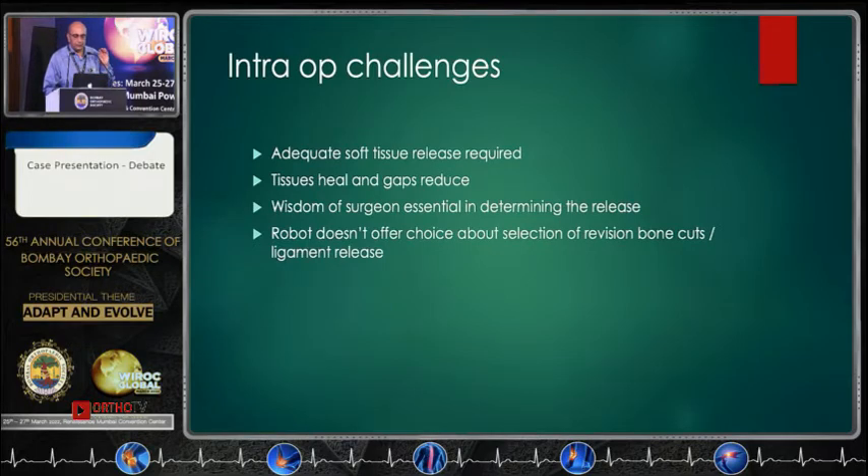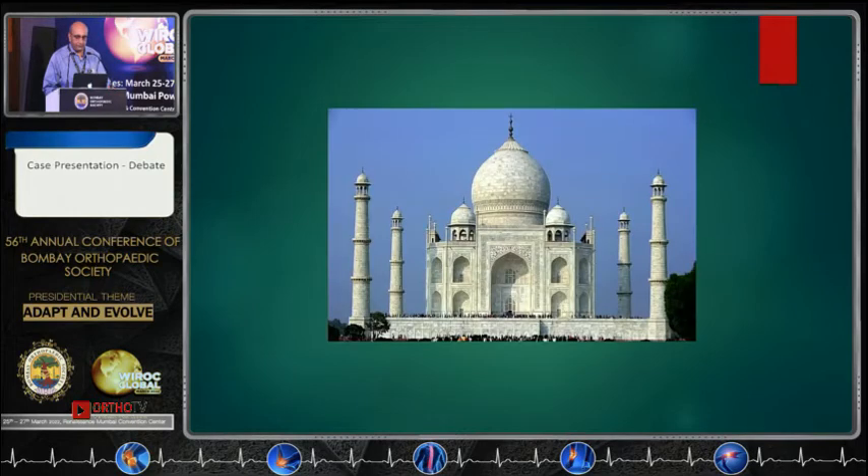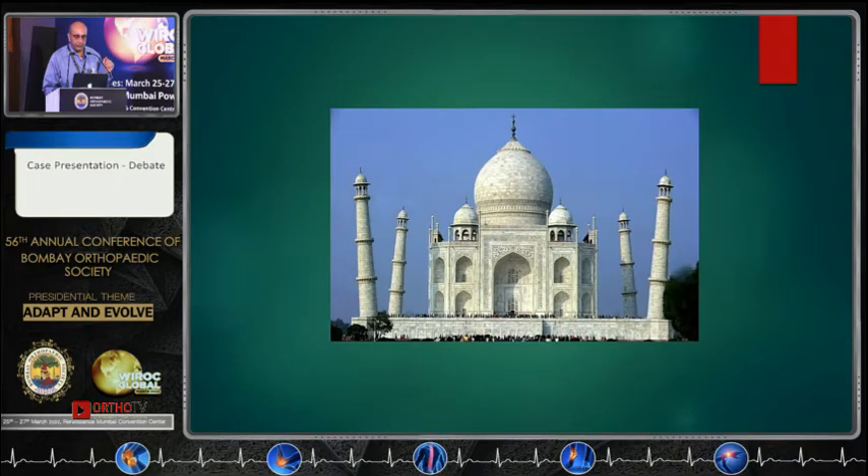The robot will not tell you whether you need to do additional bone cuts or additional soft tissue release. It is intelligent, but it is not wise. The surgeon has the experience and wisdom to determine what to do. This picture I am showing was done without a robot, without navigation. We don't need a robot to tell us whether it is a three-degree malalignment or not.